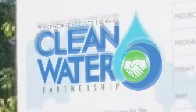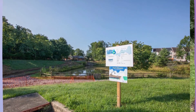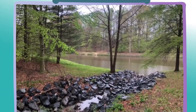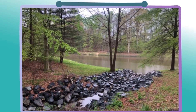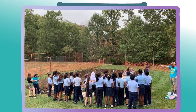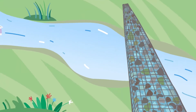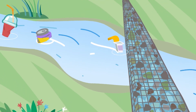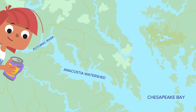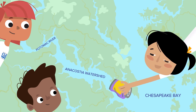This project was completed by a local small construction firm who installed the device at your school. This device will help prevent stormwater pollution in our major waterways. Would you like to know more about this device? Yes. Awesome. We are standing in front of a micro bioretention device. It's designed to capture and filter or clean stormwater before it flows into larger bodies of water like the Chesapeake Bay, Potomac River, or Anacostia Watershed.